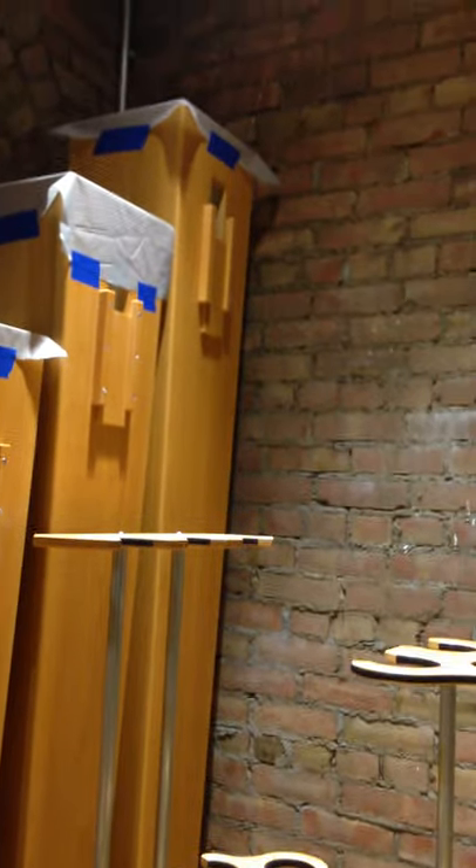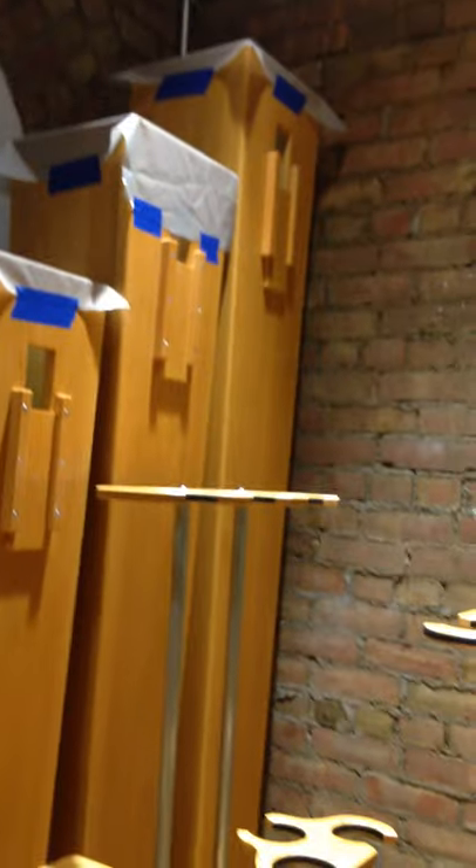These had to be installed early before everything else. The installation order for big components like this is super important, as you would guess, because things will only fit when and where they fit. So there was a lot of planning that had to be done in this whole process. I'll knock it off and then go downstairs.